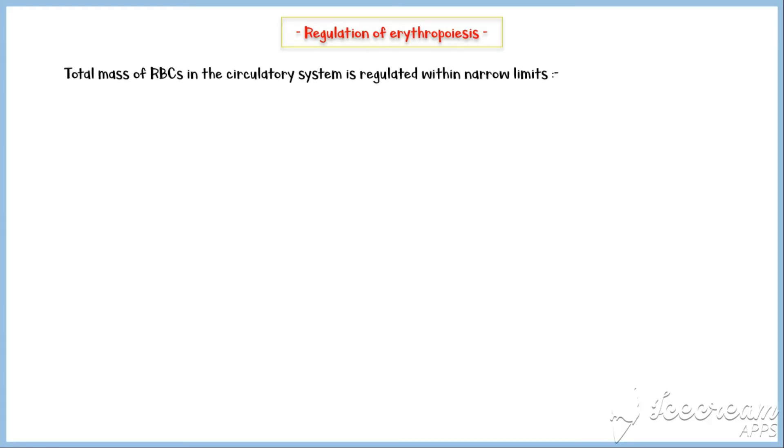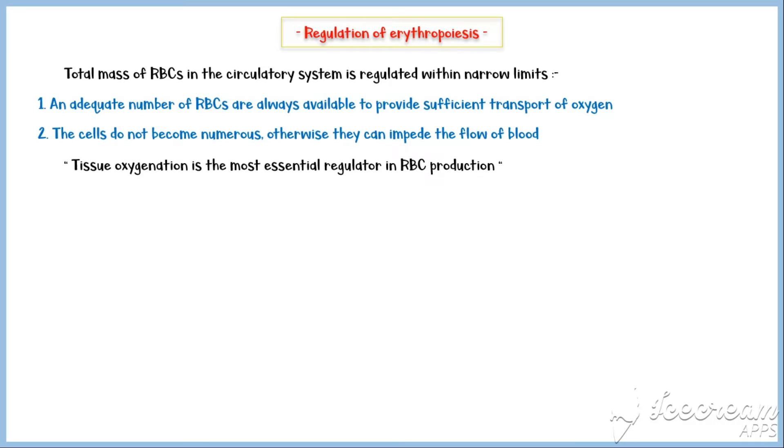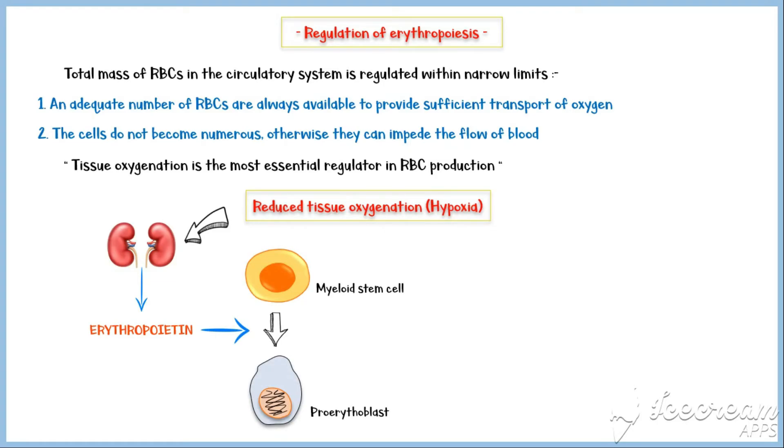The total mass of red cells in the circulatory system is regulated within narrow limits, so that an adequate number of red cells are always available to provide sufficient oxygen transport, while not becoming so numerous as to impede blood flow. Tissue oxygenation is the most important regulator of red cell production. Reduced tissue oxygenation, or hypoxia, induces the formation of the hormone erythropoietin by the kidneys, which in turn stimulates the conversion of myeloid stem cells into pro-erythroblasts, subsequently increasing red cell production.